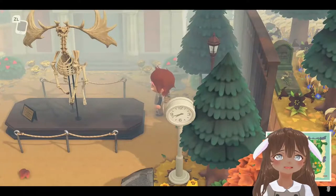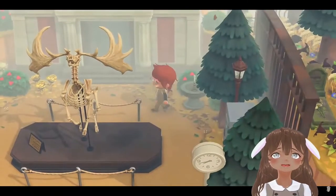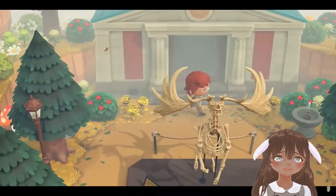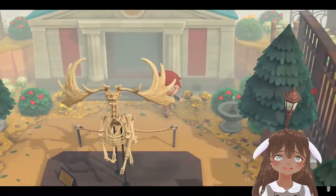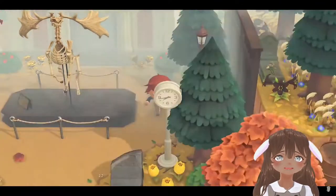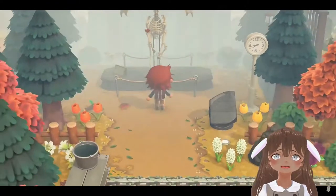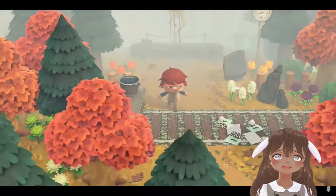This first island is by kinoto.acnh. I really love this deer fossil in the middle — it looks amazing. I really like how this island is so foggy; of course it's autumn, so it fits perfectly.